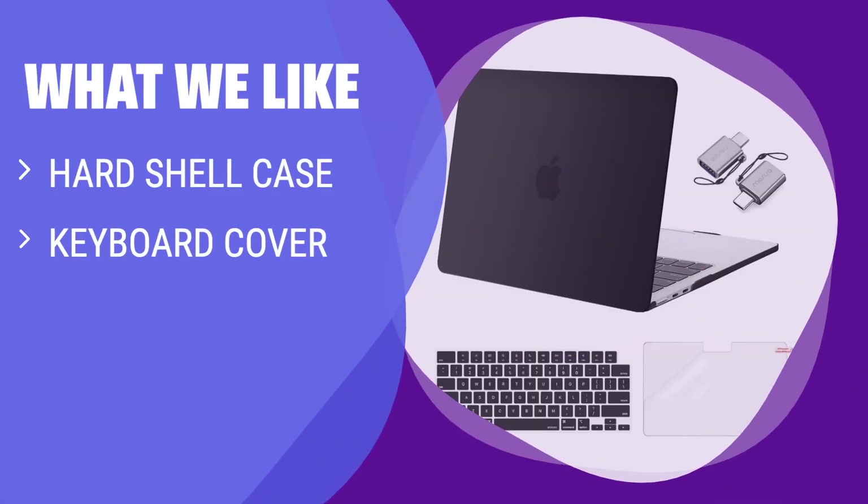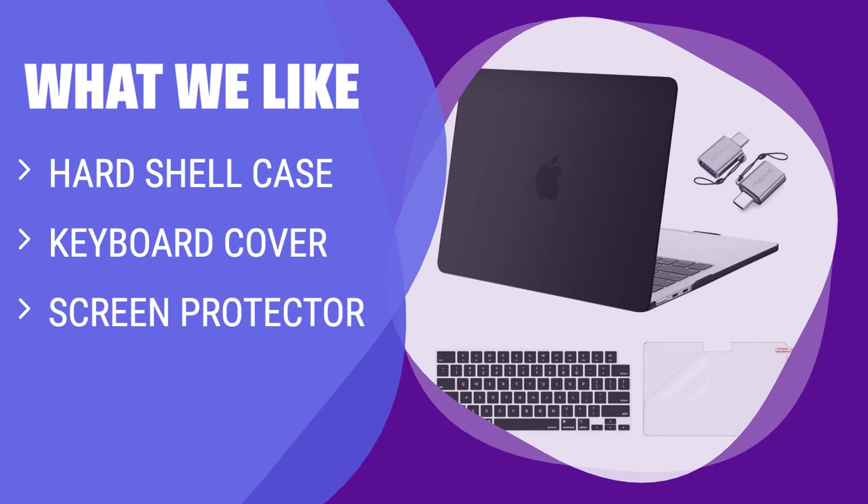What we like: If you are looking for a complete protection solution for your MacBook Air 13.6-inch, including a hard shell case, keyboard cover, screen protector, and USB-C adapter, you should consider this option from OZISO.